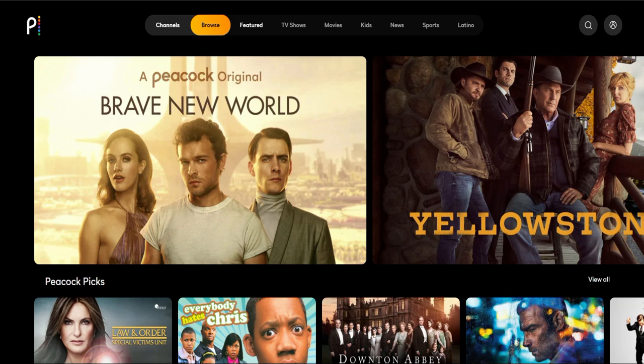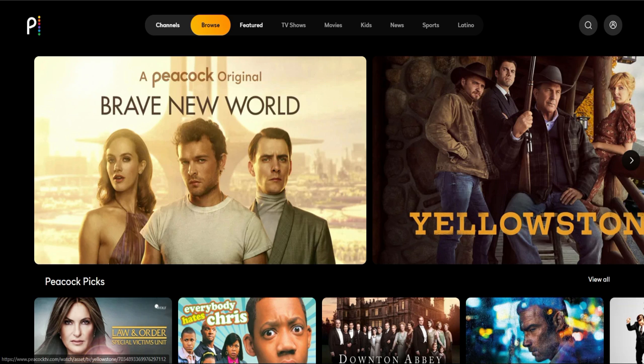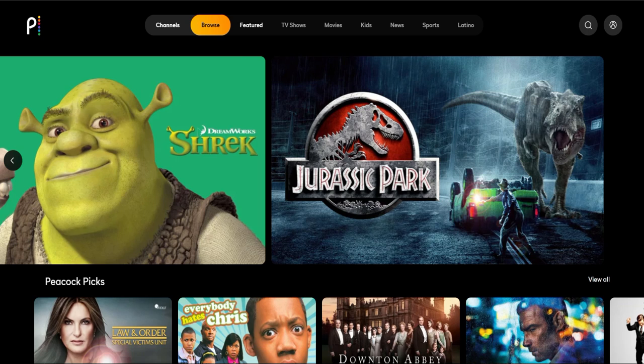Let's go ahead and dive into Peacock. As you log in, you're going to be shown the main screen. It'll show you some quick stuff across the top that you can watch. You have your options up top — you can switch over to channels. Right now we're set at browse. You can browse by featured, TV shows, movies, kids, news, sports, and Latino. And then you can search if you know what you're looking for.